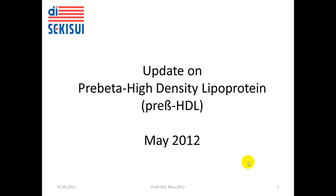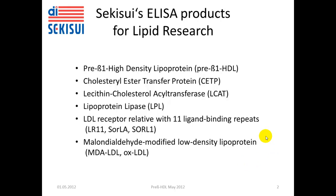A major point of my presentation will be some new literature on the role of pre-beta high-density lipoprotein in coronary heart disease. Before I start with this specific information, I provide here an overview on American Diagnostica's Sekisui range of products for lipid research.